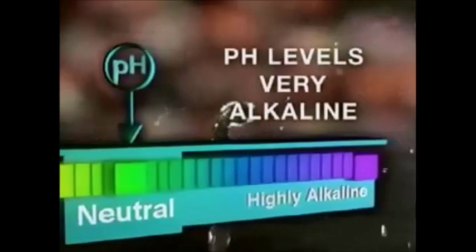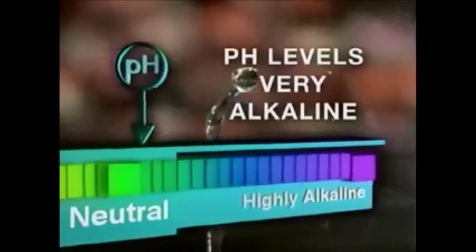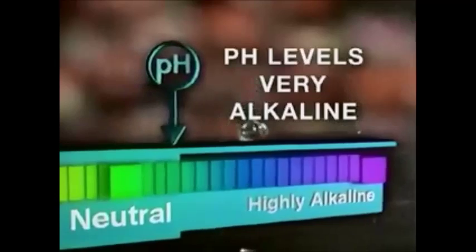When scientists conducted experiments on places where water was said to have miraculous properties, like Lourdes in France and glacial streams in the Himalayas, they made an amazing and important discovery. The pH levels of these beneficial waters tended to be very alkaline and highly ionized.